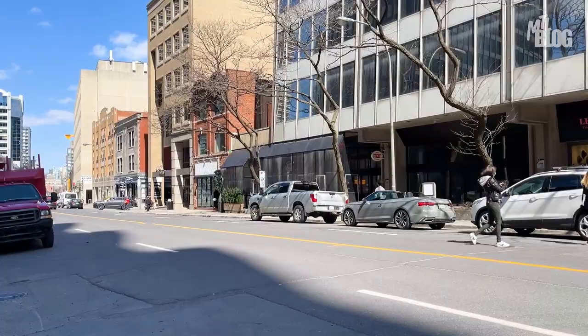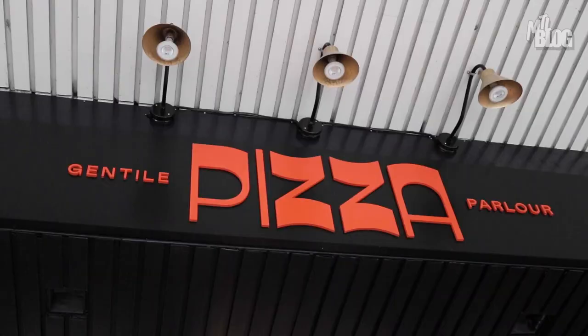Welcome to Good Bites Takeout. I'm Alex and this is the show where I make the most of the fact that I can't go out to eat, so instead I take it to go. Today I'm in the Montreal borough of Westmount and I'm here for pizza.